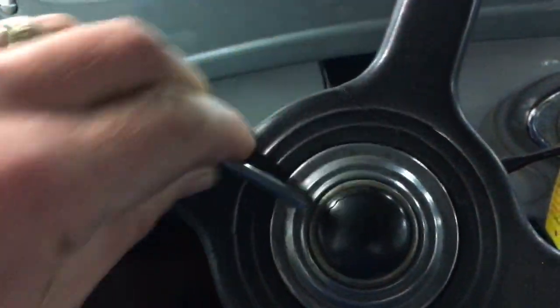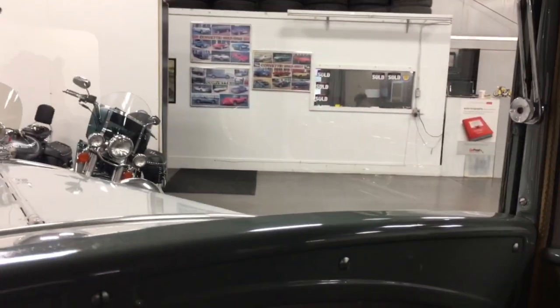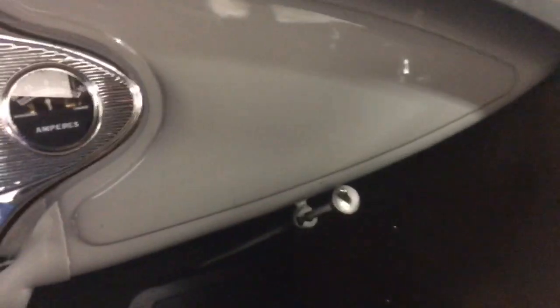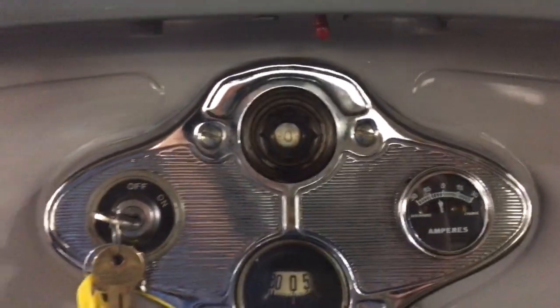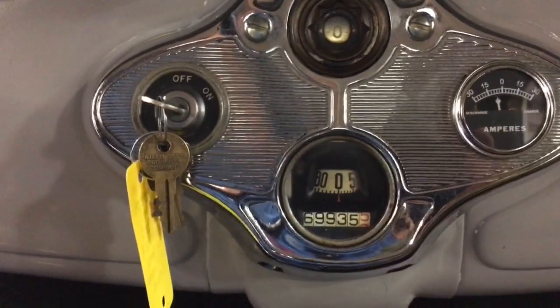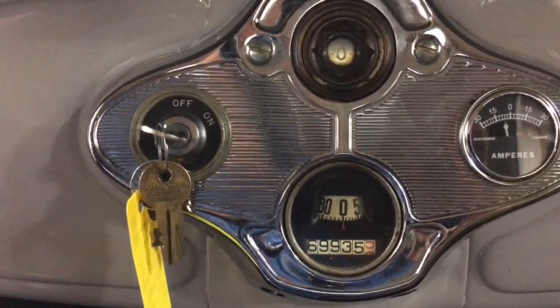These are the lights. You've got a windshield wiper up there. The front windshield opens for ventilation. You've got a choke over there and gauges: an amp gauge, a fuel gauge, a speedometer. Miles are 69,935 — that's pretty good for a Model A, 85 years old.